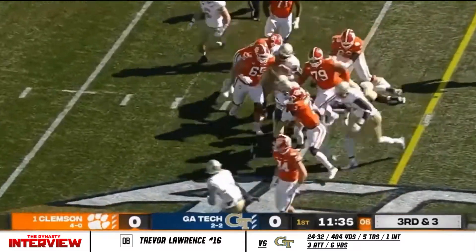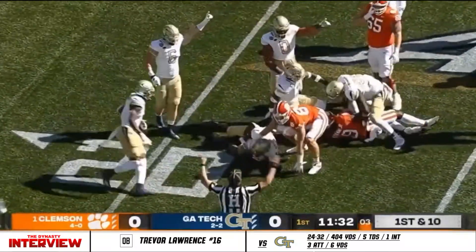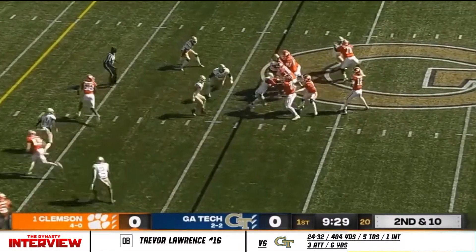Etienne spins, yards after contact. He lost the football. Is it ruled a fumble? If it is, it's a Georgia Tech takeaway — defense. Curtis Ryans and Charlie Thomas combined to knock that ball out.